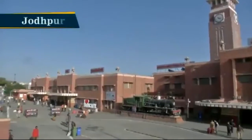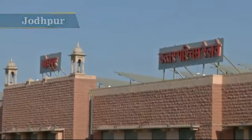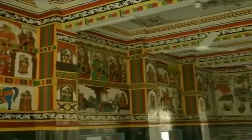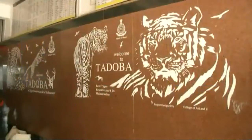After clinching the top position in the list of cleanest railway stations in India, Jodhpur has also proved to be one of the most beautiful stations of the country. The walls of Jodhpur Railway Station depict the story of kings, their royal life, and war scenes.